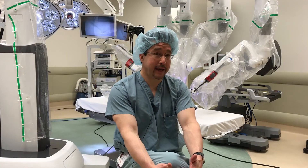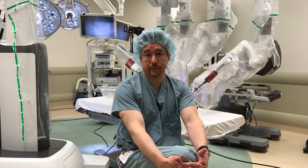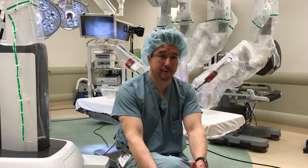They see much less pain after surgery, typically much less narcotic usage as well. Most of our patients do go home the next day as opposed to staying in the hospital multiple days for a prolonged recovery.